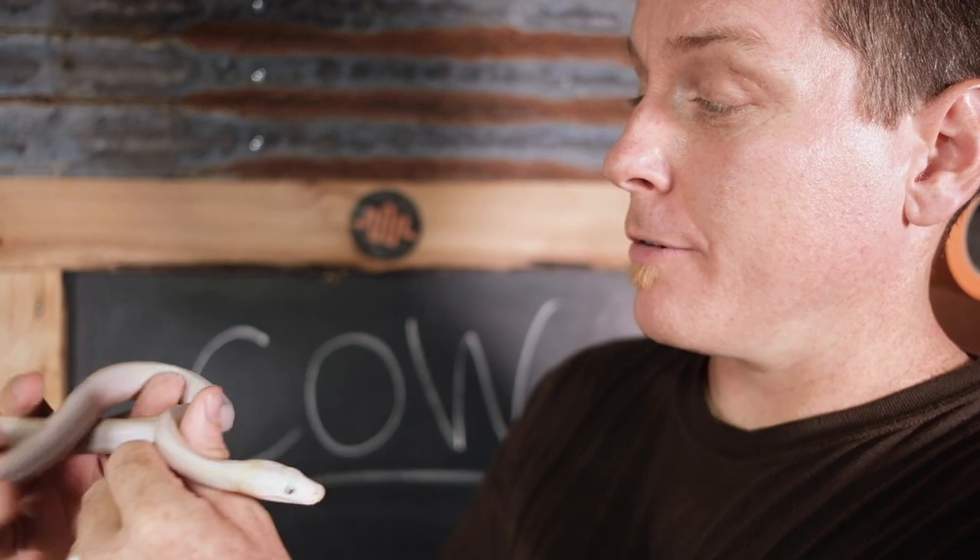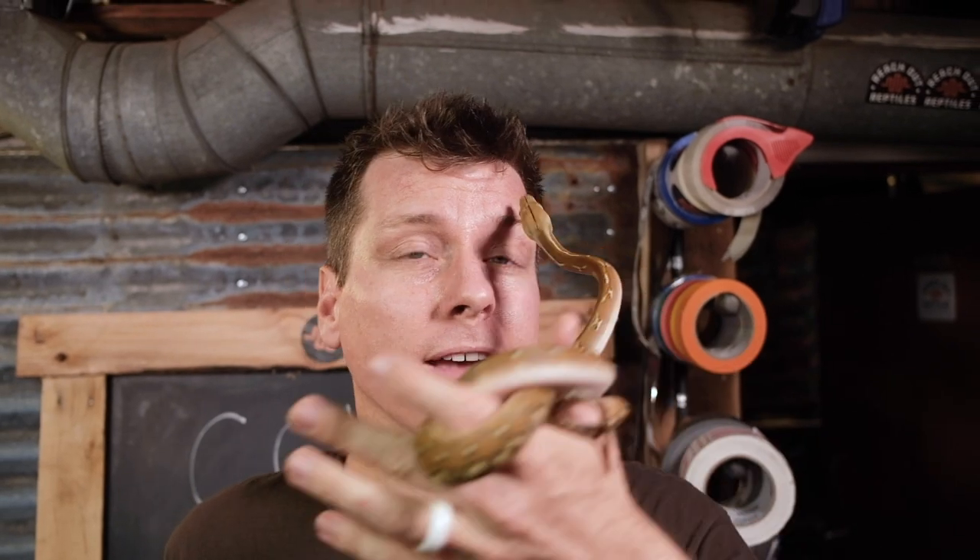The cow reticulated python is probably one of the most spectacular morphs in any kind of python. In the new and reduced Superdwarf size, it becomes an animal that is easily attainable for just about any keeper. Now, a cow is the visual combination of the phantom and the orange ghost stripe. It's also basically completely unattainable in Superdwarf bloodlines, at least until this young adult male starts breeding. Phantom, on the other hand, works as an incomplete dominant gene and is available today.